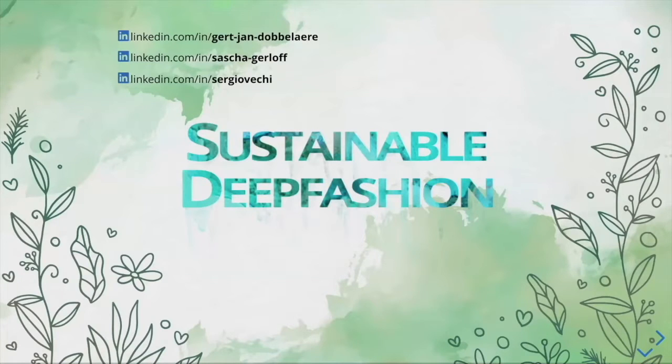Good evening everyone. We are Sergio, Sasha, and Giertel, and we will be presenting our project Sustainable in Fashion this evening.